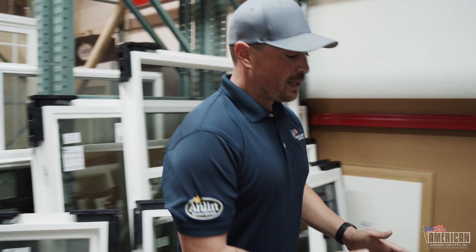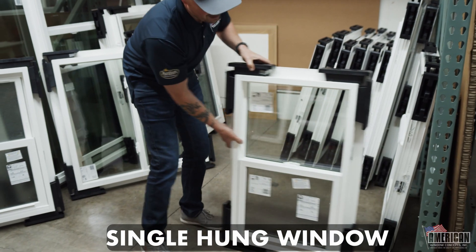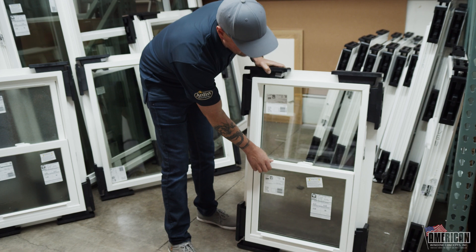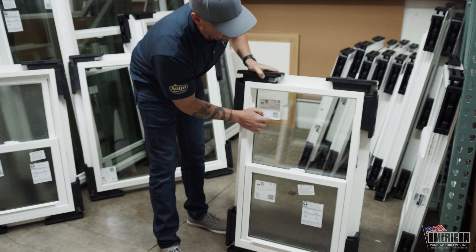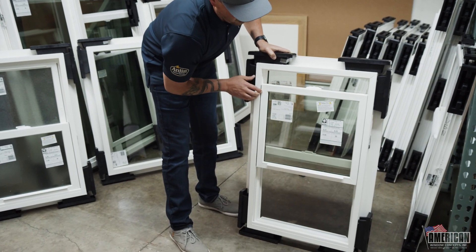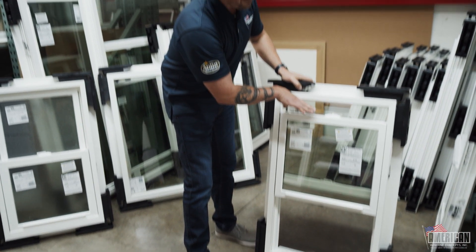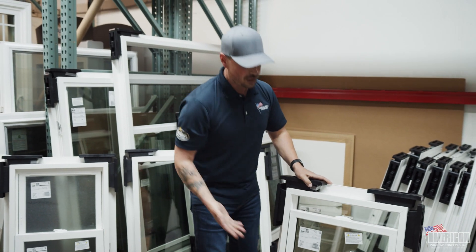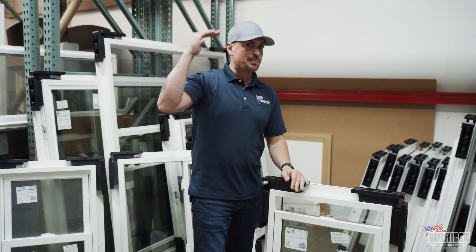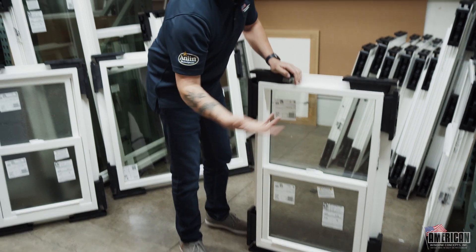This window is going to be a single hung window. The reason they call it a hung window system is that, like a hung system, it is going to slide up and down. Single hung means the top panel is fixed and does not move up and down. So this is going to be your operation, and your screen is going to be down here. You would have a single hung window because of a narrow opening — one that is not very wide but pretty tall.